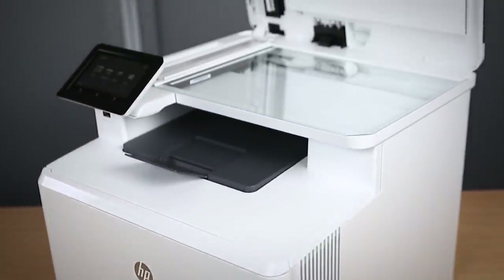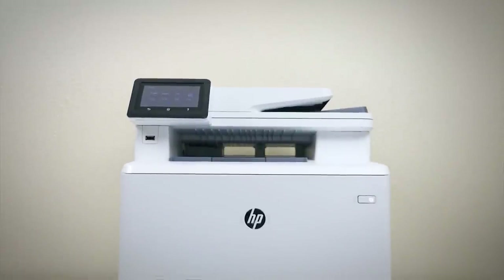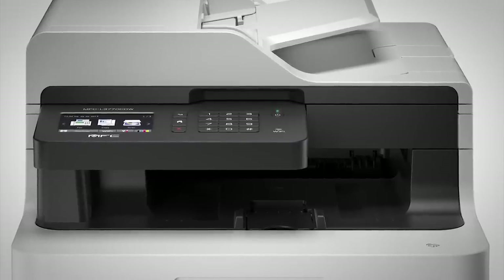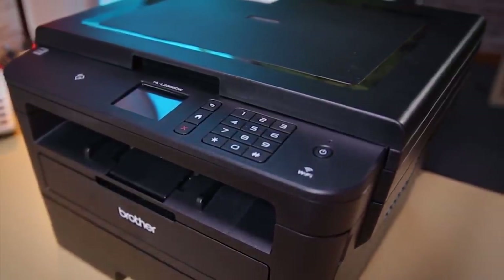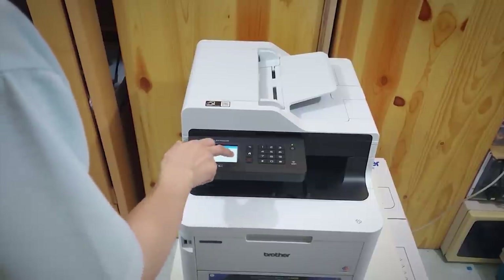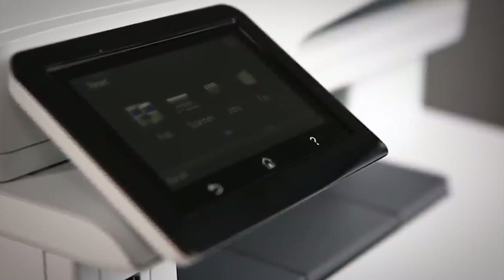Most laser printers include an Ethernet jack and some integrate Wi-Fi. Ethernet connections are essential for plugging into the office router or other wired network infrastructure. For a small home office, this is often enough, but also look at the other connectivity options if you just need to connect the printer to a single PC. When checking out the wireless aspects, be sure to check if the Wi-Fi interface comes standard or is an option that you can add via a module or card.